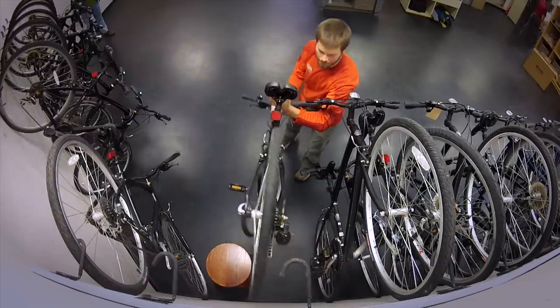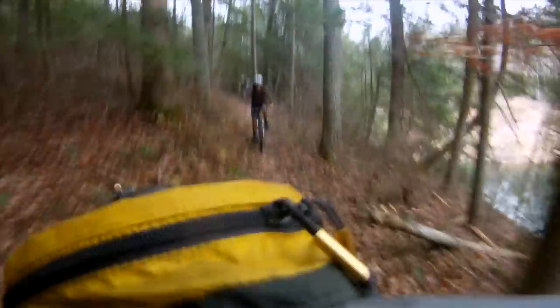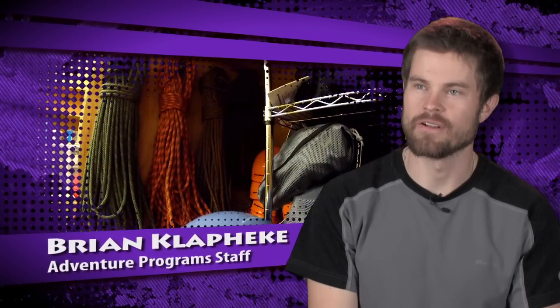We have a rec cycle program where we offer bicycles to people to get them out of their cars, and it's free. The other option we have is you can get a mountain bike. There's a minimal fee associated with it, but it's well worth it and they're well maintained.